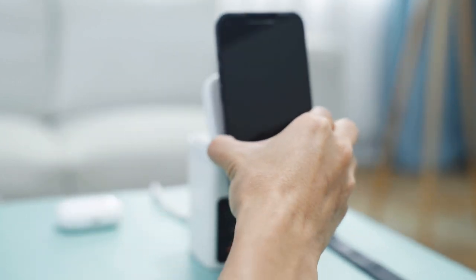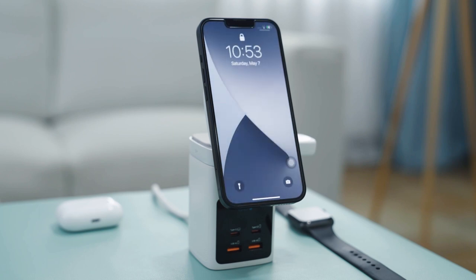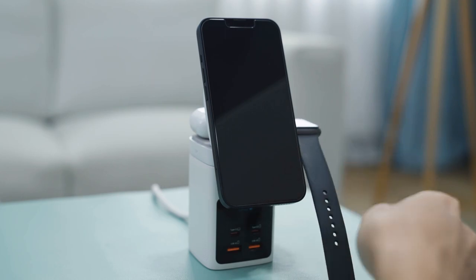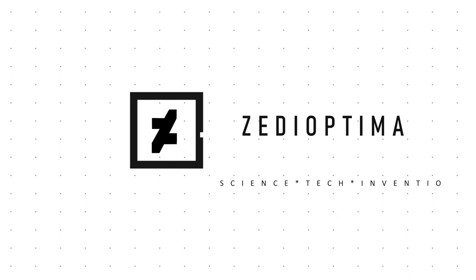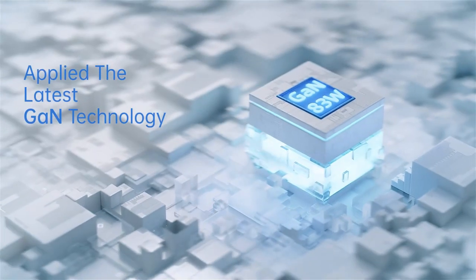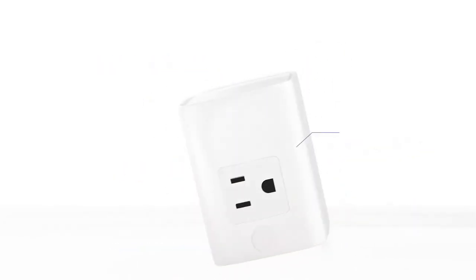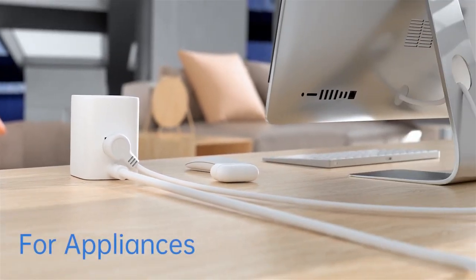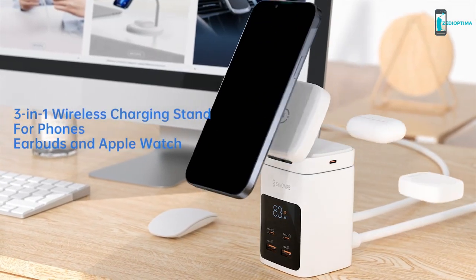Hi, this is Zeddy. Today we introduce an excellent all-in-one magnetic charging station for all gear — the SYNCWIRE MAGTA. The SYNCWIRE MAGTA is an all-rounder charging station designed with unique facilities and innovative features. This charging station is beneficial in all aspects and is highly helpful in terms of fast charging for various users across the world.